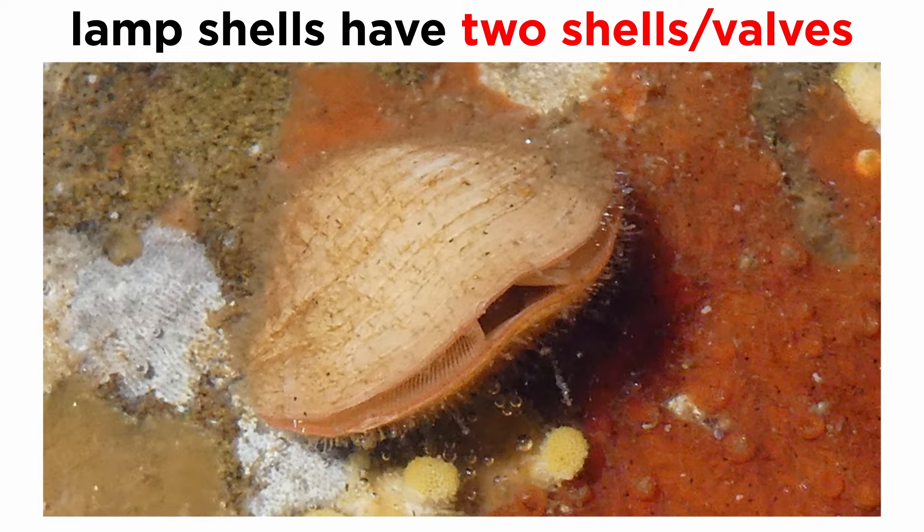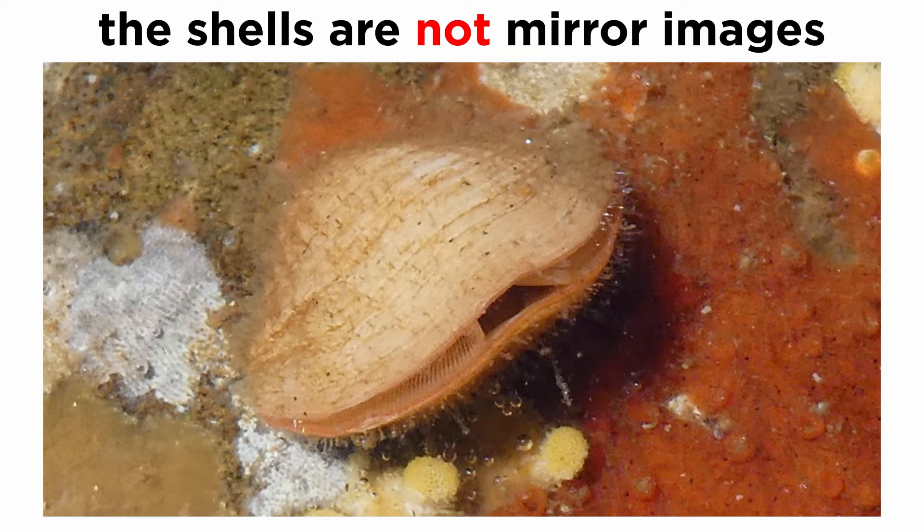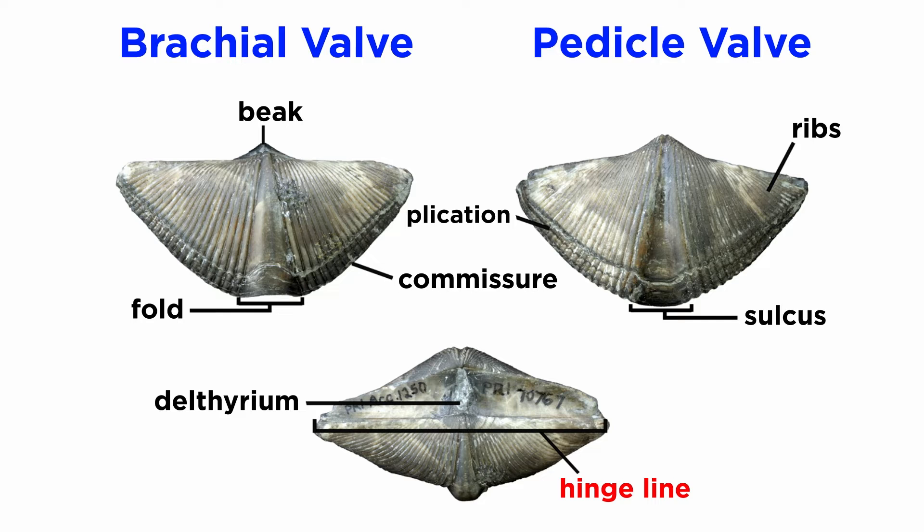Like the bivalves, the lampshells also have two hard shells, or valves. However, the lampshells' valves cover their upper and lower surfaces, while bivalve shells cover their left and right sides. In addition, unlike the bivalves, lampshell valves are unequal in size and structure — they are not mirror images. Brachiopod valves are hinged at the rear end, while the front can be opened for feeding or closed for protection.